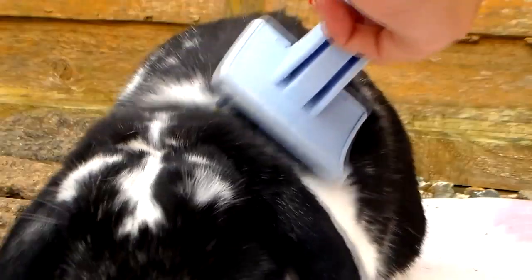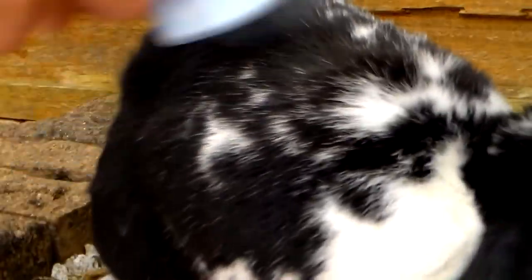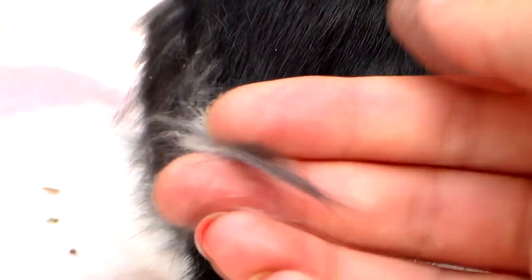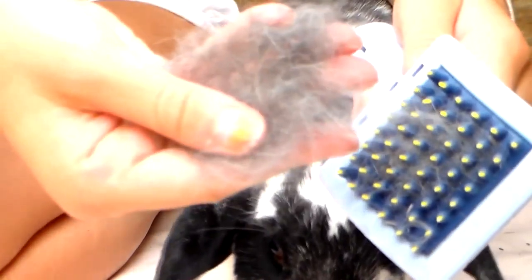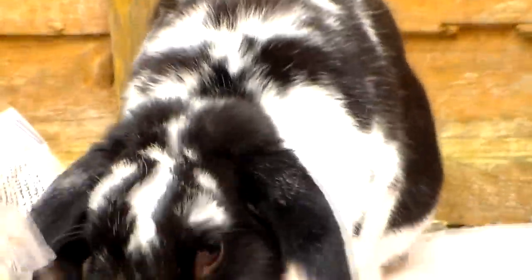Otherwise, it's ideal to groom a rabbit about two to three times per week, and daily with angora rabbits. If you notice some little tufts of fur, give them a gentle nudge and they should come straight out — your rabbit probably won't even notice. Make sure they're loose first, and if not, gently continue grooming to loosen every piece of fur you can, as this will speed up shedding.